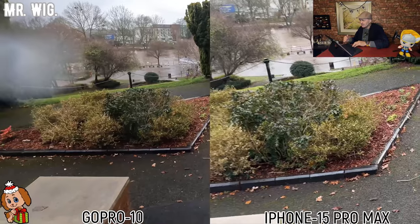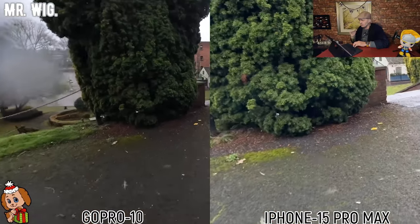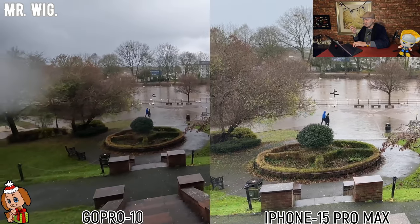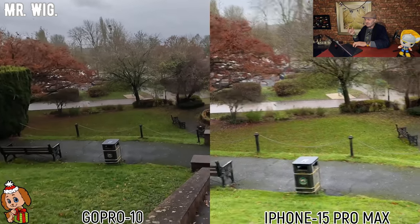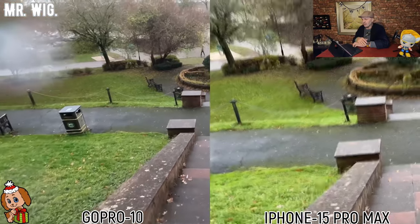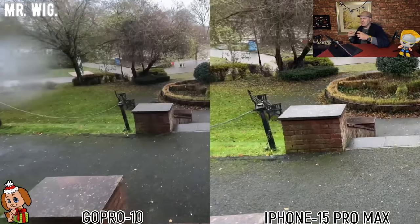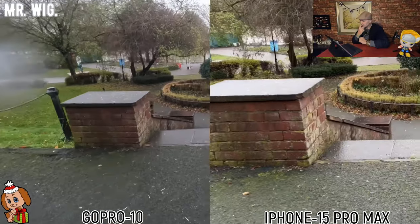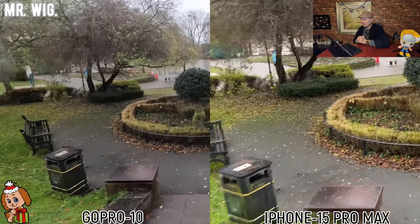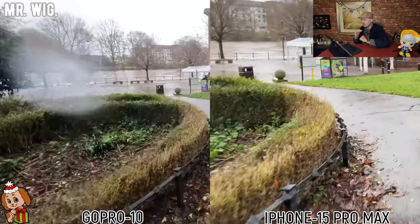I'm going down the steps. The stabilization was incredible — incredible on both gadgets, from the GoPro to the iPhone. You can see clearly on the right-hand side once again the iPhone is much brighter. Perhaps the sun wants to come through the clouds. On the left, the GoPro is slightly darker — that's not a problem. Both are using what they call cinematic mode. Nice colors, no problem here. Sometimes I try to walk fast or slow to see how the stabilization works.